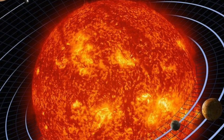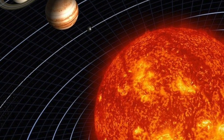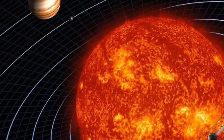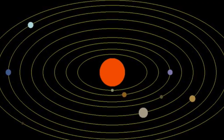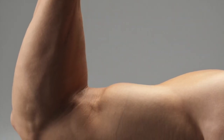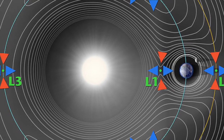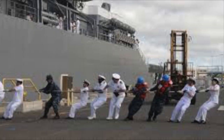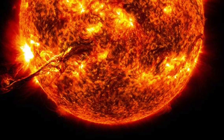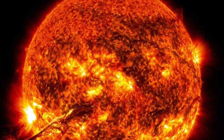We'll start this journey with the sun and then jump out to the last planet in our solar system before we come back in towards the sun again. Every planet circles the sun because of the sun's powerful gravitational pull. This force pulls the planets in orbit around the sun. Otherwise, they might fly off into space.